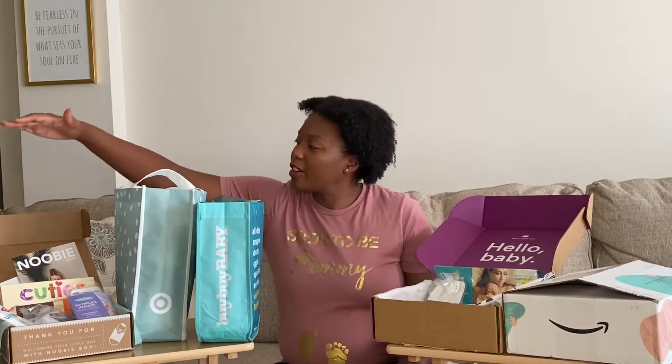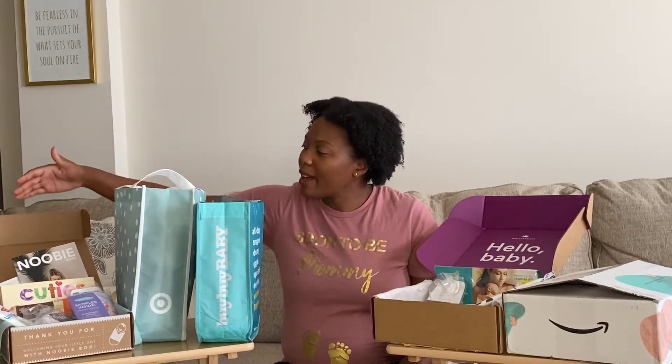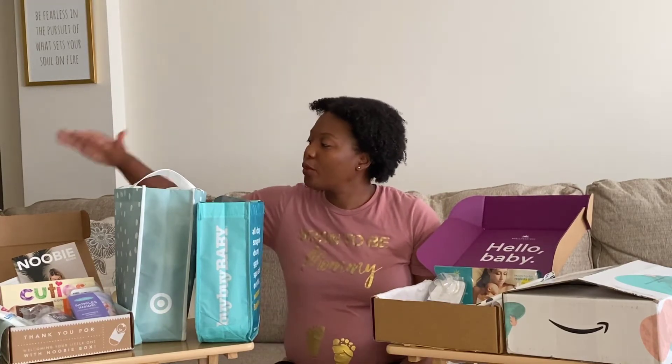Starting from right to left, first we have the Newbie Box. This box is sent from Newbie Box itself — a company that allows you to get a free sample box for new moms-to-be. They also specialize in four other boxes for different stages, from early on all the way up to toddler age. This free box is for any mom-to-be. All you have to do is go to their website and order it for free, though you will have to pay shipping and handling for the Newbie Box specifically.